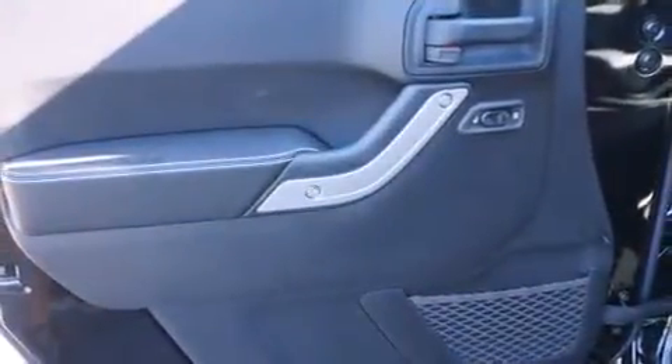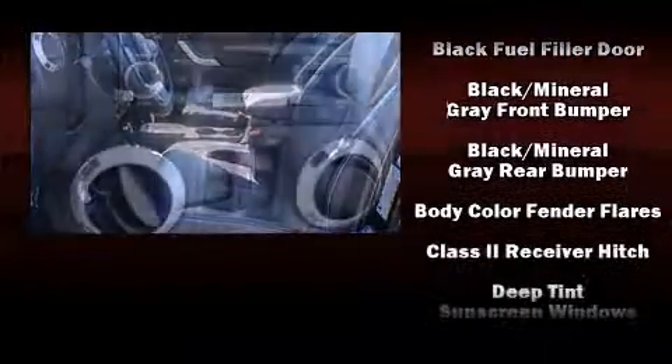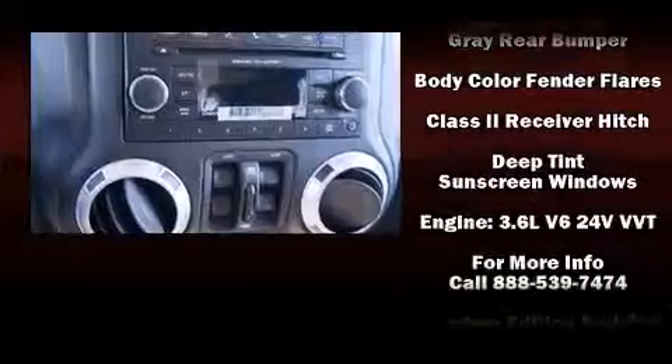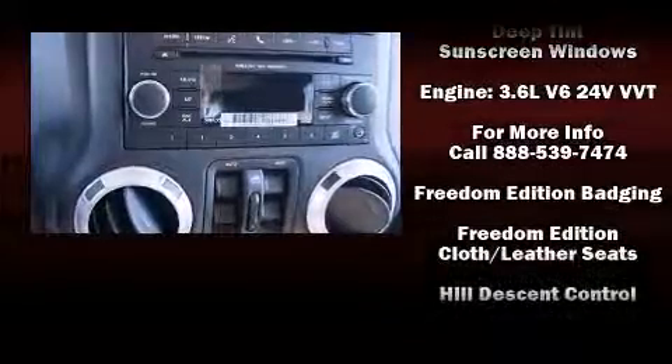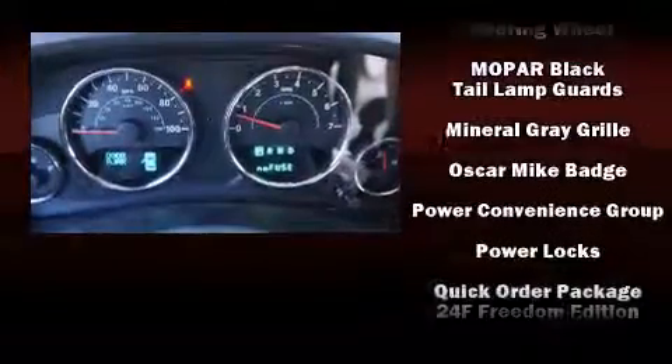Jeep prioritized fit and finish, as evidenced by an automatic dimming rearview mirror, front fog lights, skid plates, a trailer hitch, and much more. Jeep ensures the safety and security of its passengers with equipment such as dual front impact airbags and integrated rollover protection.